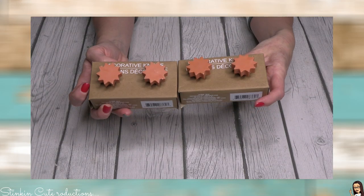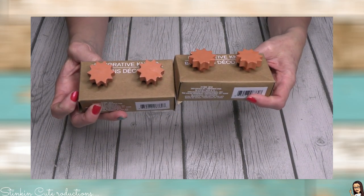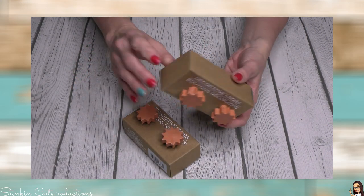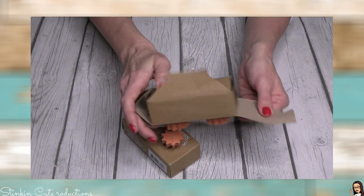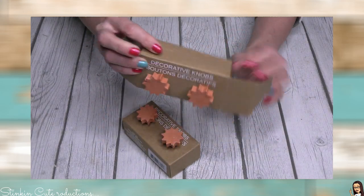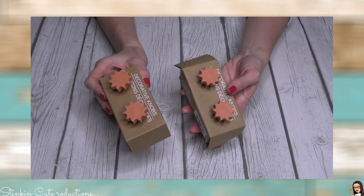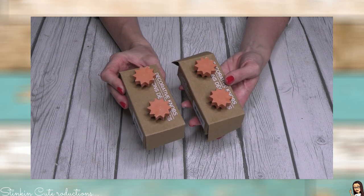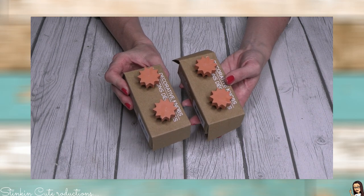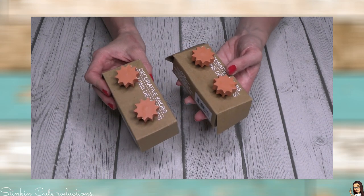Can you guess what these are? Decorative knobs — Dollar Tree is carrying decorative knobs that come in a two-pack, so you're getting two knobs for a dollar. They've got screws on the back. I really don't know what I'm going to use these for yet, but I picked up two packs because four is a safe number. I'm sure I'll incorporate these into a DIY somehow — I just think these are awesome new items that Dollar Tree is stocking.